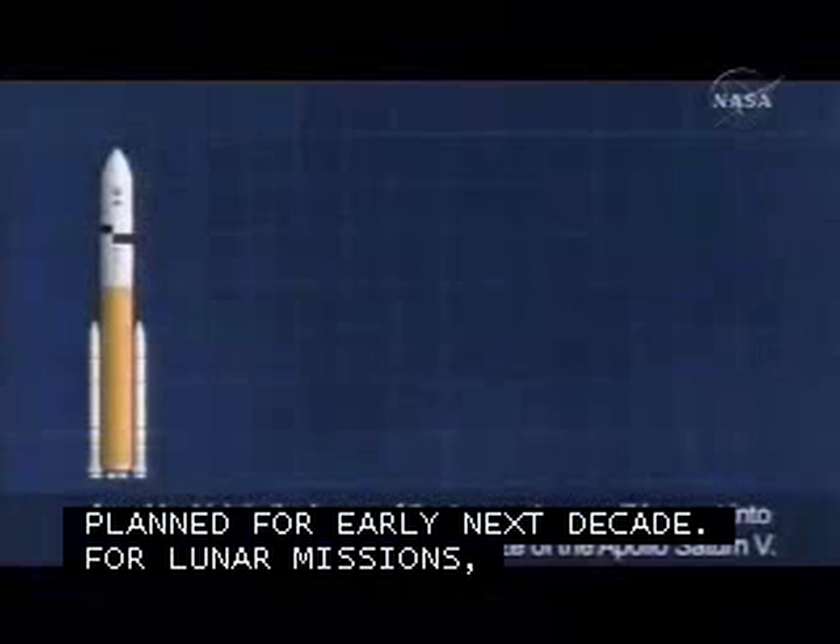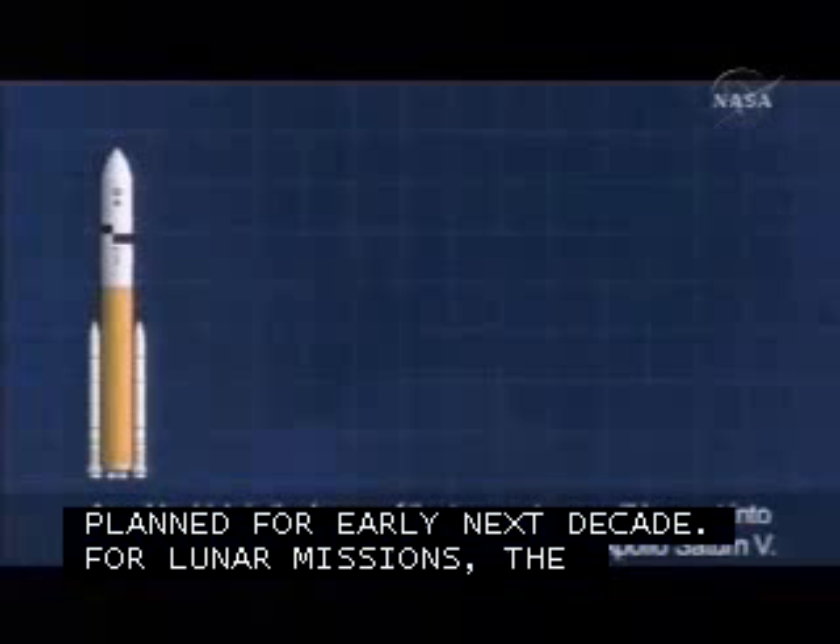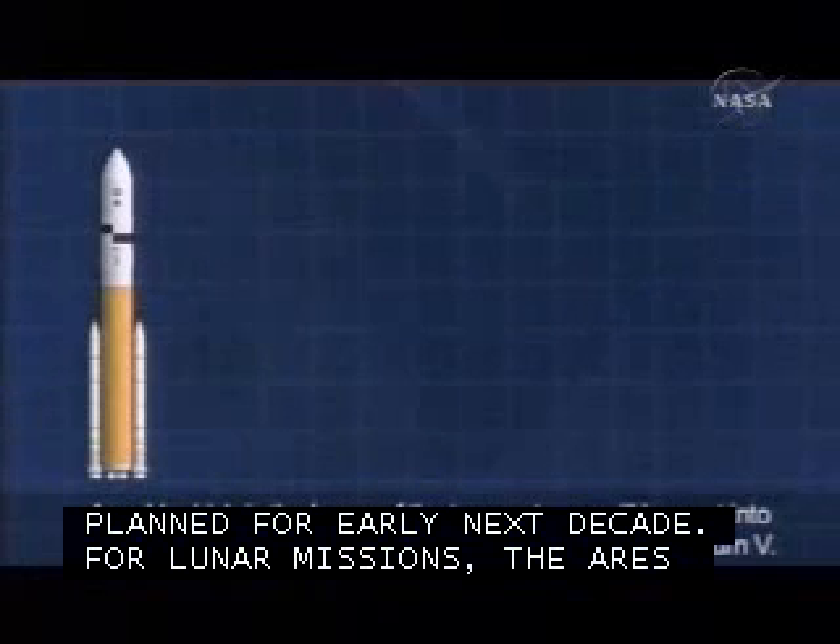With crew transports to the International Space Station planned for early next decade, and for lunar missions,